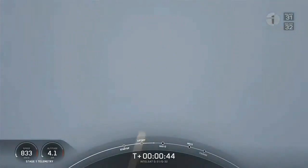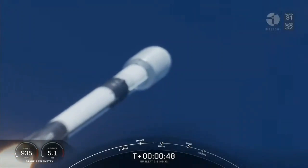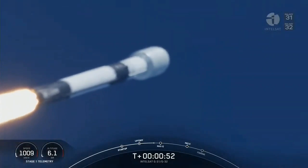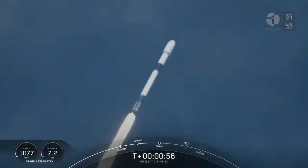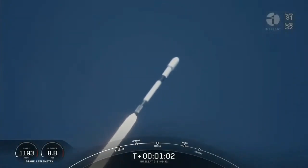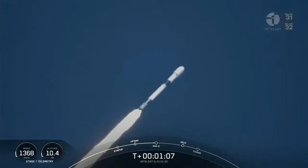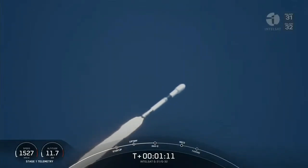Successful liftoff of Falcon 9 from Space Launch Complex 40 at the Cape Canaveral Space Force Station in Florida. We're carrying the Intelsat Galaxy 31 and 32 payloads to orbit. We've just begun throttling down the Merlin 1D engines in preparation for maximum dynamic pressure. We've also begun to tilt the engines — that's called gimbaling — and that's why we've begun to move horizontally away from the launch pad. That maneuver is called a gravity turn.